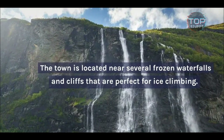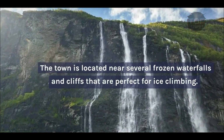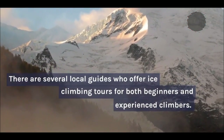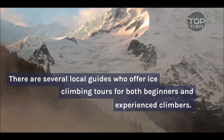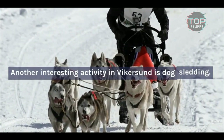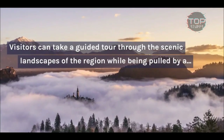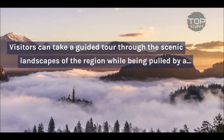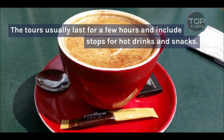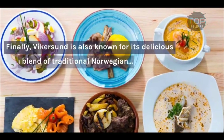One of the most unique winter activities in Vykersund is ice climbing. The town is located near several frozen waterfalls and cliffs that are perfect for ice climbing, and there are several local guides who offer tours for both beginners and experienced climbers. Another interesting activity is dog sledding — visitors can take a guided tour through the scenic landscapes of the region while being pulled by a team of friendly huskies. The tours usually last for a few hours and include stops for hot drinks and snacks.